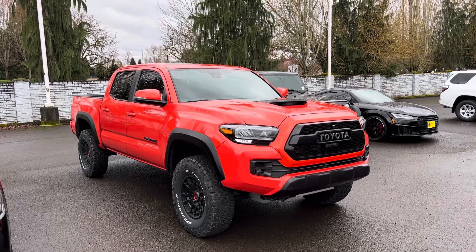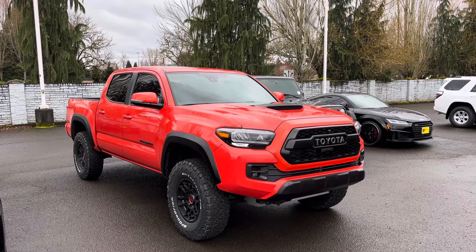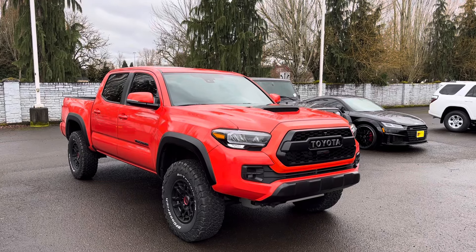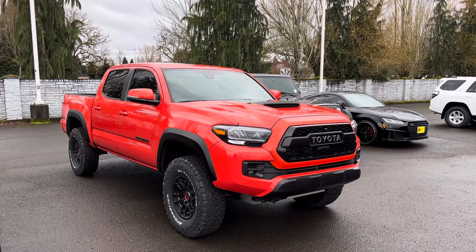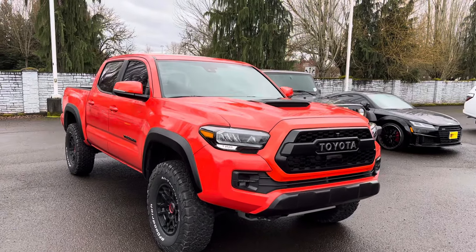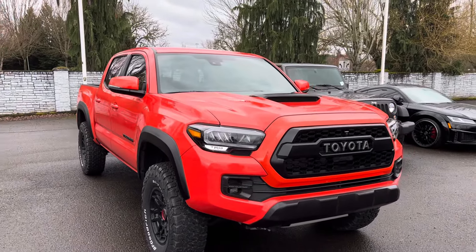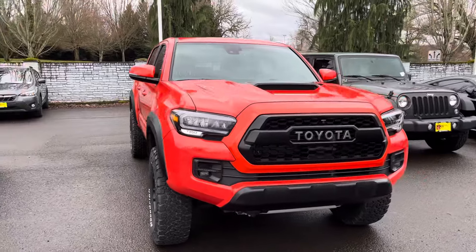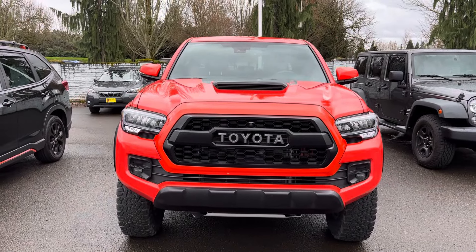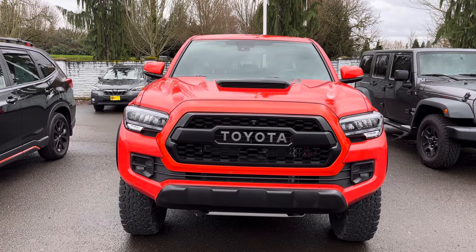We are up at Wilsonville Toyota in Wilsonville, Oregon, and there is not one new 2023 or 2024 Toyota Tacoma on the lot. This is my truck — this is the nicest Tacoma we've got on the lot. It's the 2023 Solar Octane and I just drove it up here — I absolutely love this truck.